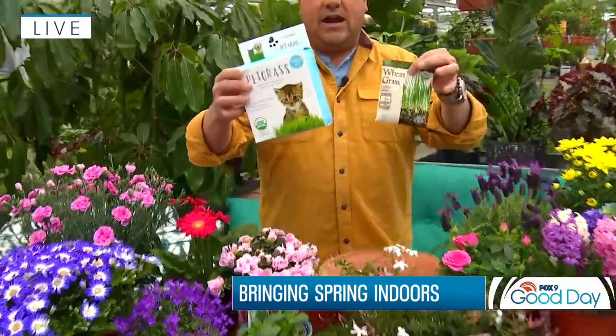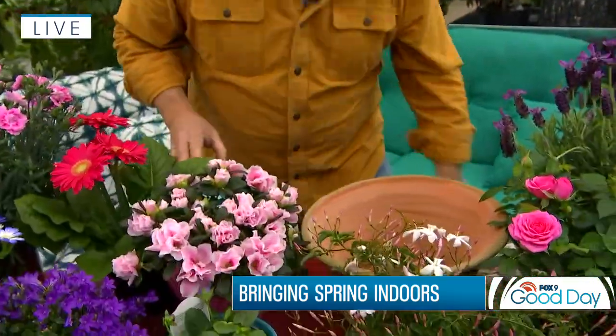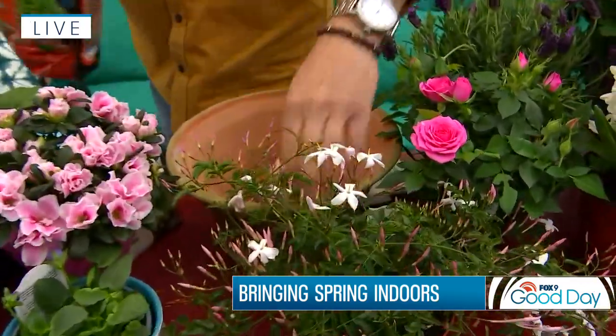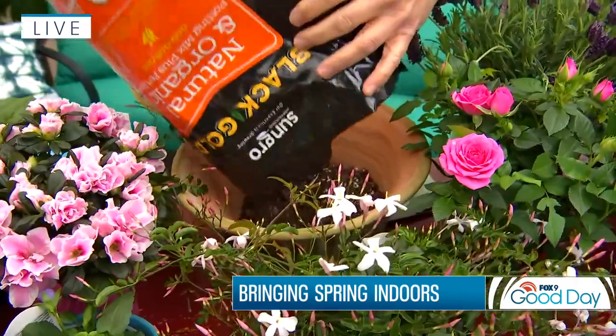And finally back here we have gerberas and also dianthus, which also have a wonderful fragrance. Now if you're longing for a little bit of green grass or want a great project you can do with the kids, you can simply plant wheat grass or pet grass. It's super easy to germinate — all you need is a little pot and some potting soil.